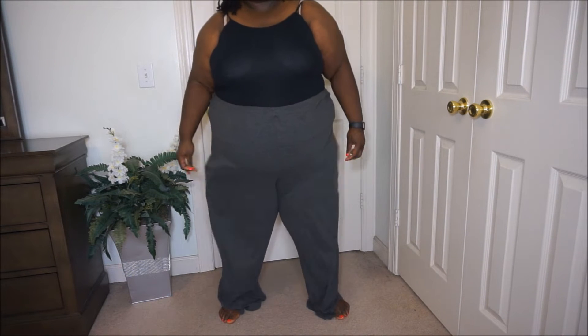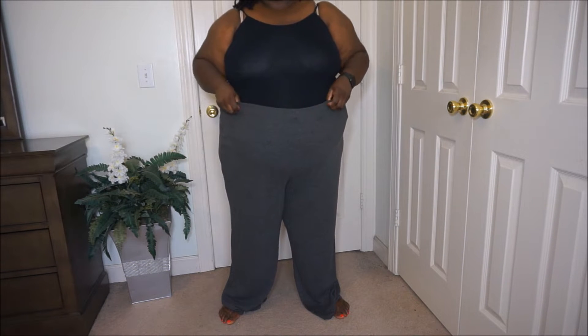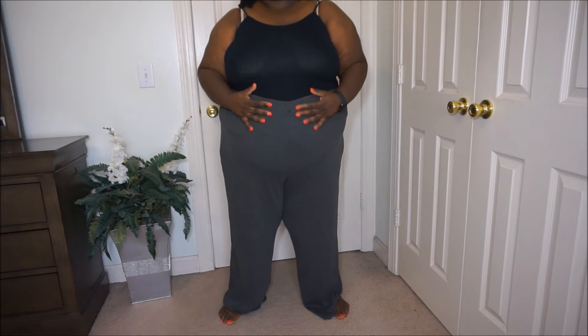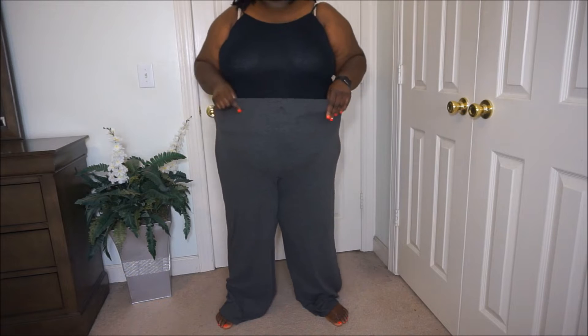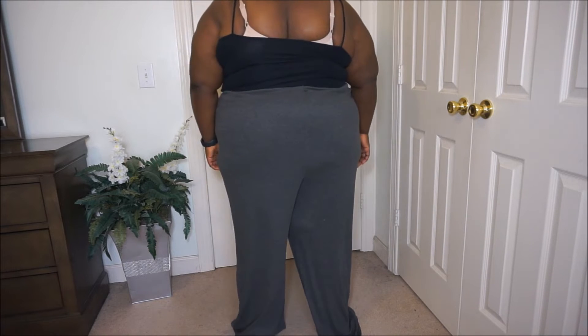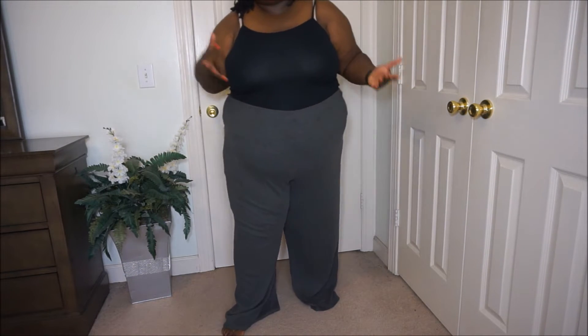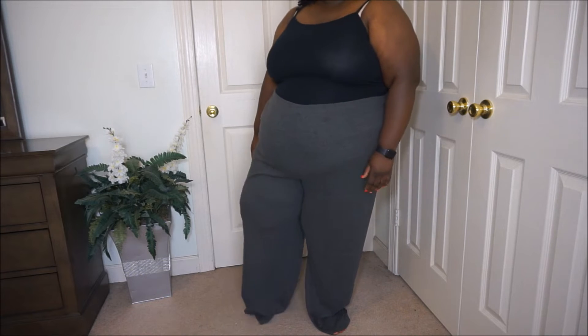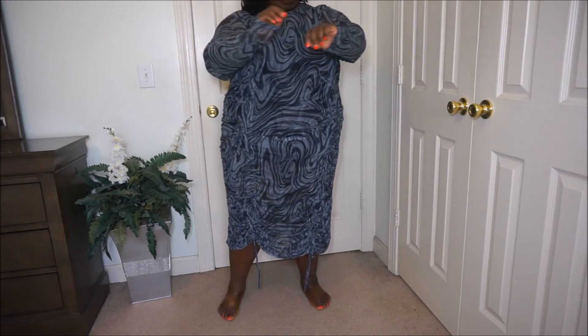Okay y'all, these are some gray ribbed wide-leg pants — very comfortable, a lot of stretch, look how stretchy these are. I was kind of looking to find some more pants for work. Here's the back — really really comfortable. No pockets, just a straight back. It's all right.